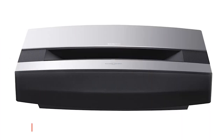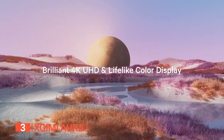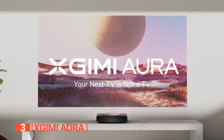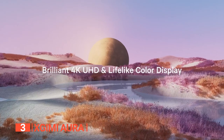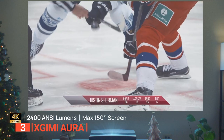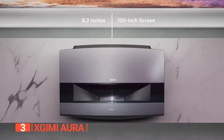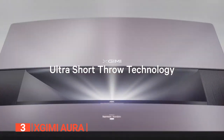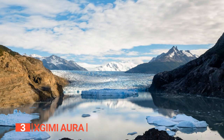The third product on this list is the XGIMI Aura. This next 3D projector offers sharp, vibrant, and bright visuals, providing a cinematic and immersive entertainment experience. It delivers stunning color reproduction with its 4K UHD resolution, 2,400 ANSI lumens brightness, DCI-P3 color gamut, and HDR10 technology. Even when watching on a screen size of 120 inches or less, you can still enjoy the intricate details and vibrant colors it brings to life.